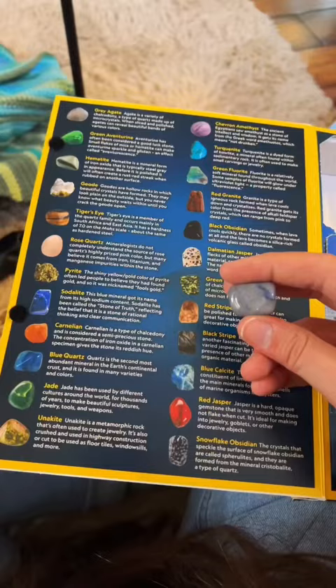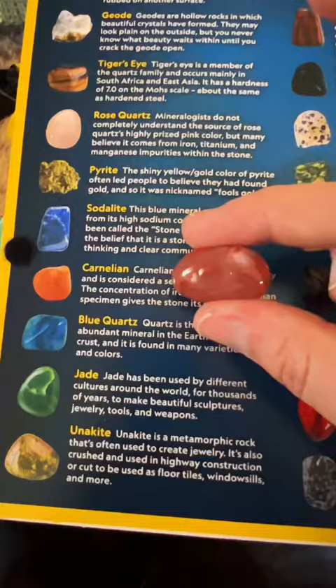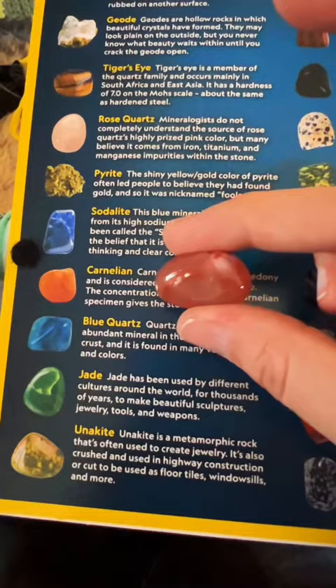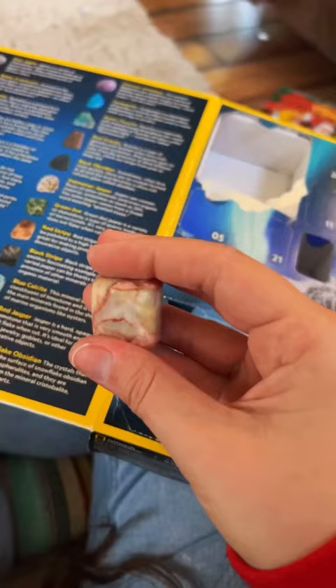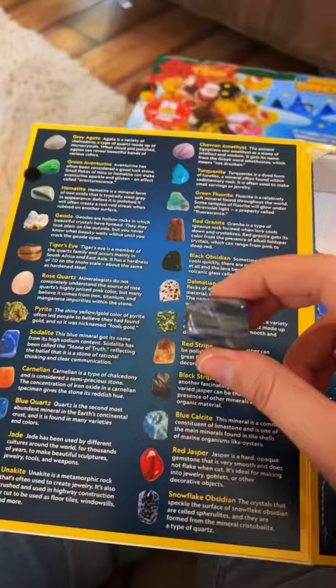Number 8: that might be red jasper. Or maybe it's this one. Number 10: that is gorgeous. I think it's this one. Number 11: another one that I cannot identify, but gosh, this is really pretty.